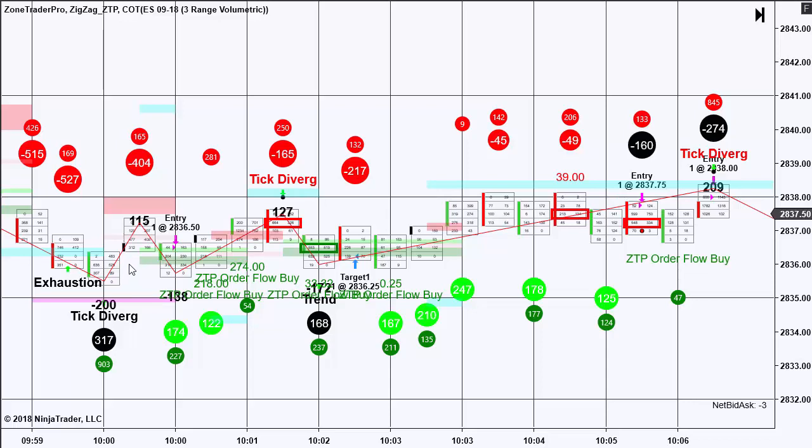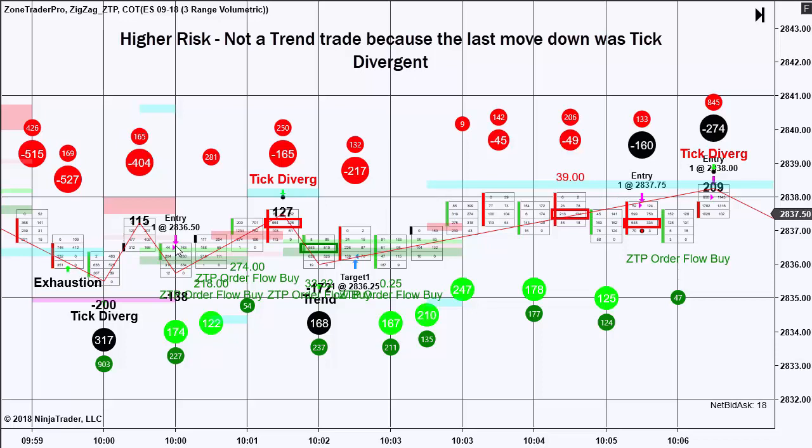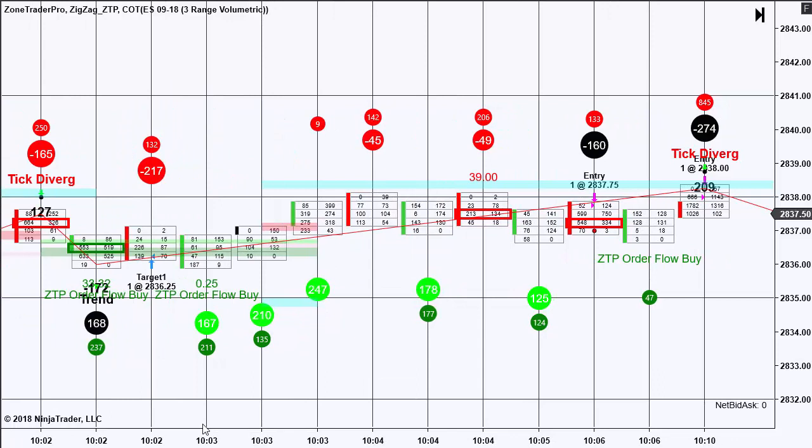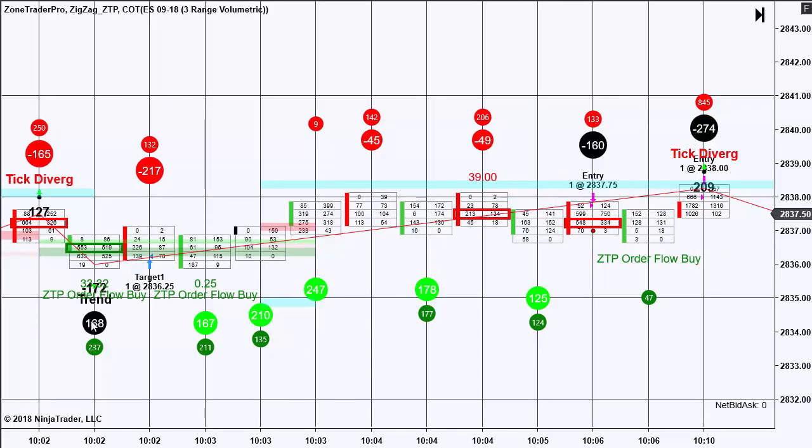The first trade: we had a good number here against resistance, and the fact that the market came through this blue support zone is what set up the trade for me. I entered the trade at 36.50. It initially went a few ticks in my favor and then came back. I wasn't stopped out. However, the dollar sign tick was slightly higher, and as we came back again to test that low on high volume, we formed a ZTP order flow buy.